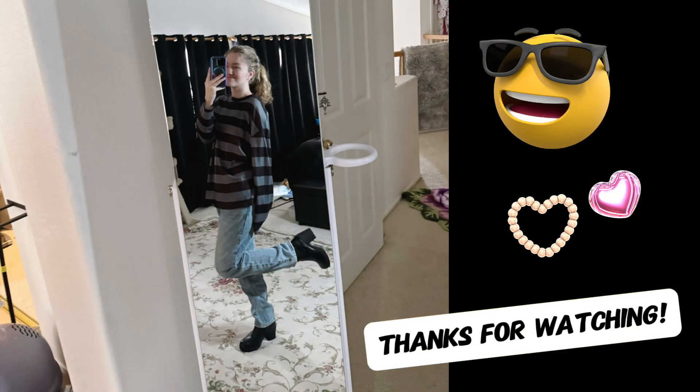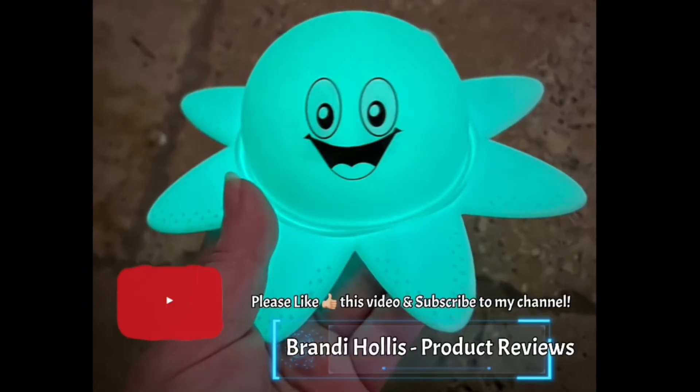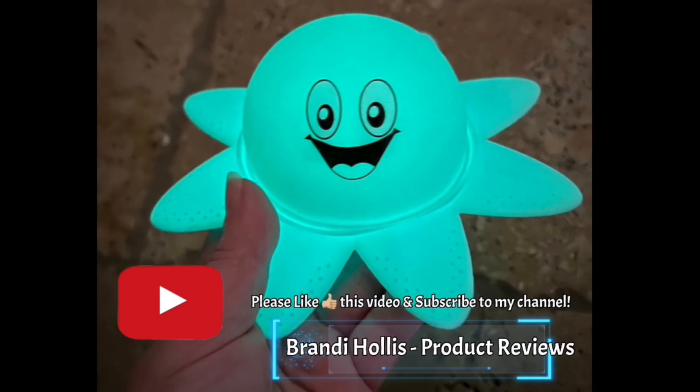Thanks for listening and watching our video. If you like what you see, please like this video and subscribe to my channel.